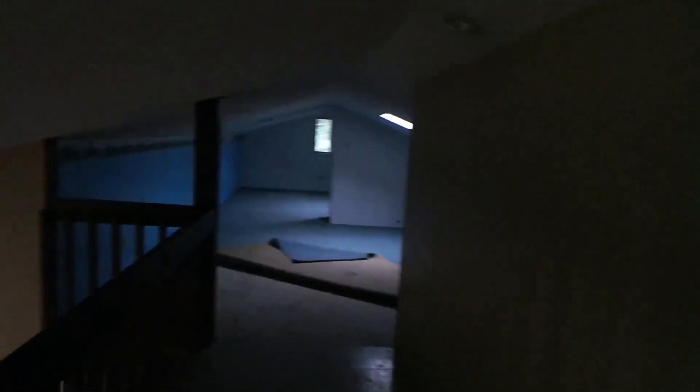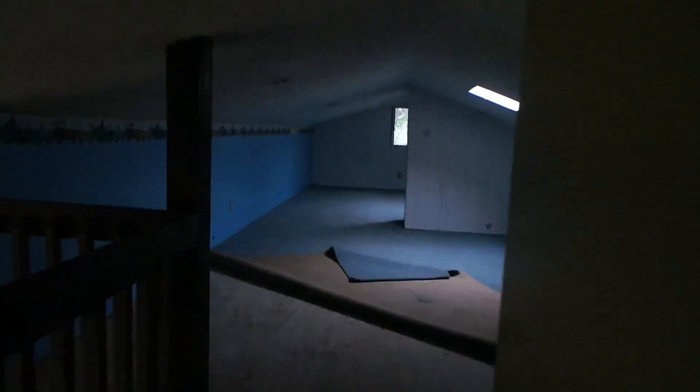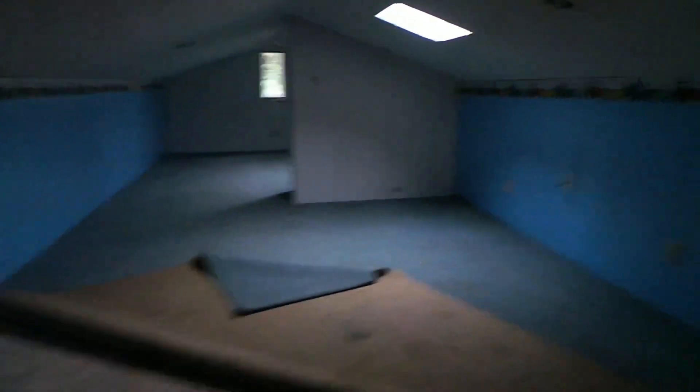I hit my head — that's how small this is. So we're going to tear all this out and make this the attic and put the storage up here. Take this whole stairway out because it's actually against the law, which will make this room a lot better.